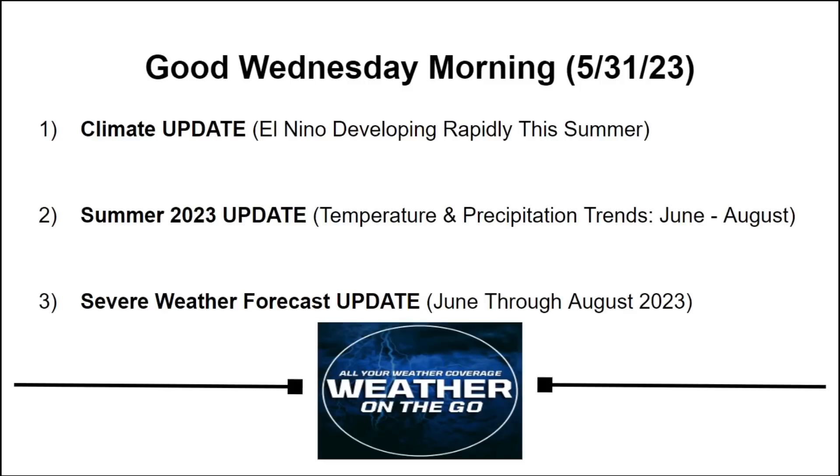Good Wednesday morning, everyone. Welcome back to Weather on the Go, all your weather coverage. In this video update,